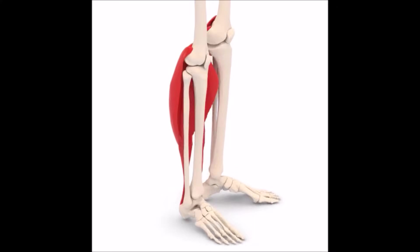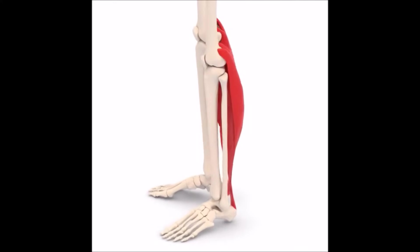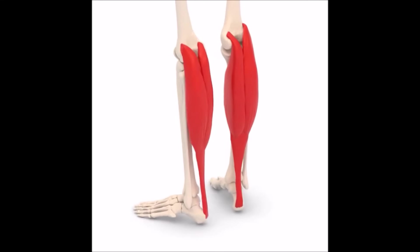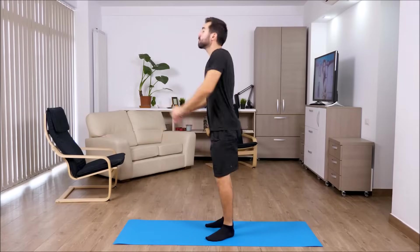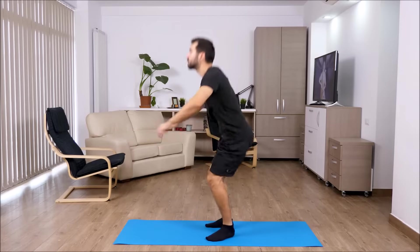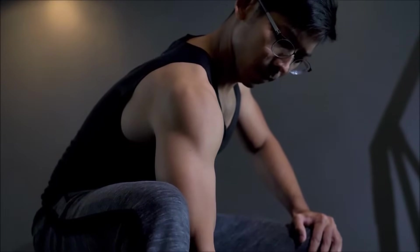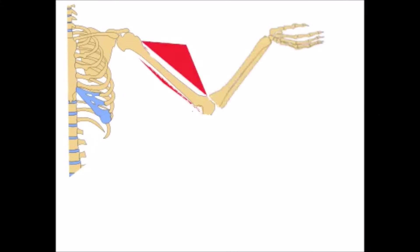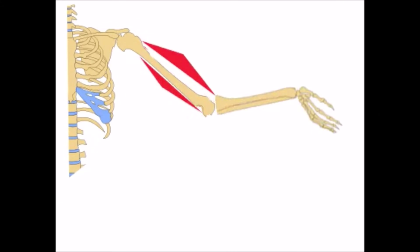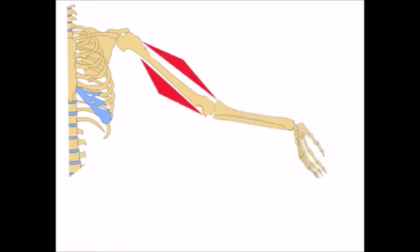Skeletal muscles are frequently attached to the bone near a joint. When the muscle contracts, it pulls on the bone, causing it to move. Muscles cannot lengthen — they can only shorten. In order for the bones to move in opposite directions, it requires a pair of muscles working in opposition to each other. In other words, one set of muscles pulls the arm to bend it, and another pulls in the opposite direction to straighten it.